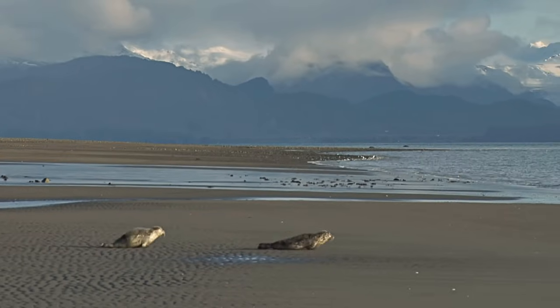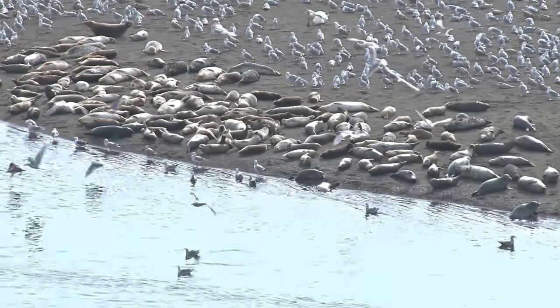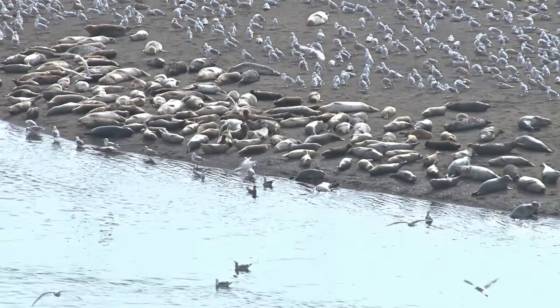Finally, seals prefer solitude, and sea lions love gathering in big companies and hanging out with friends, behaving in a pretty noisy way.